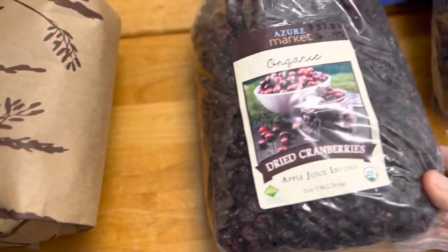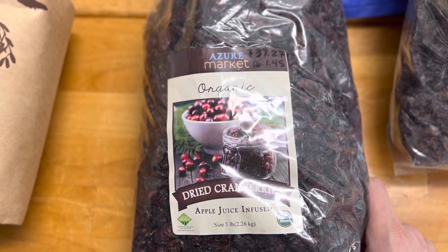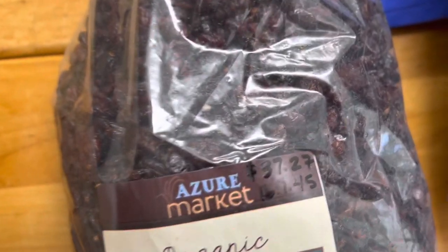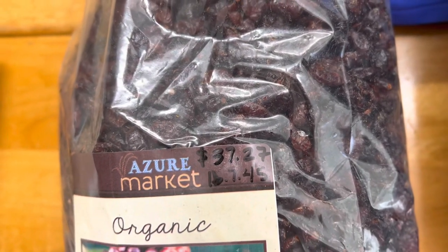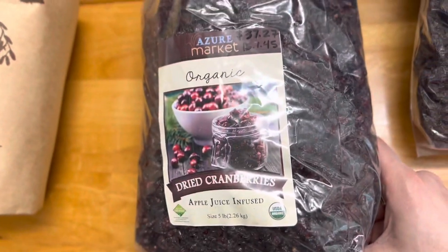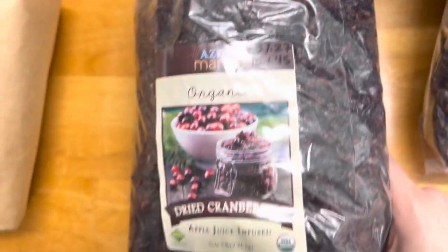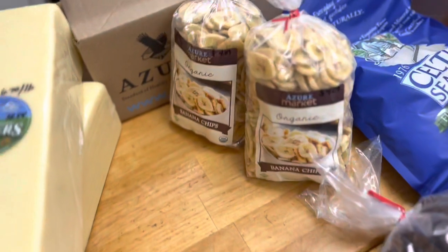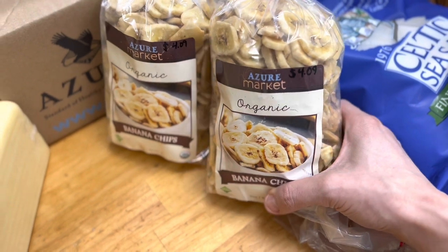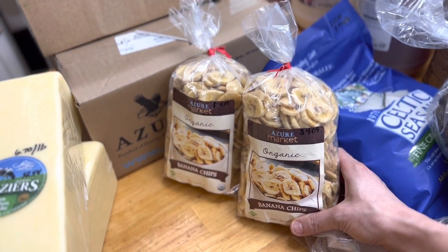Right here I've got these — oh my goodness — absolutely amazing apple juice-infused organic dried cranberries. For healthy snacks in our house that aren't junk food, these are great to snack on. They were $37.27 for a five-pound bag, which comes down to $7.45 per pound. I also grabbed some organic banana chips at $4.09 per pound — I grabbed two, totaling $8.18 for those two.